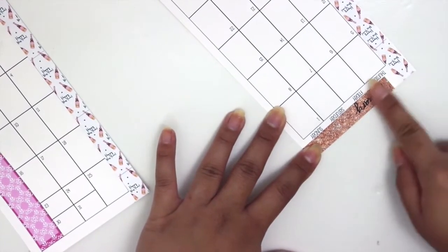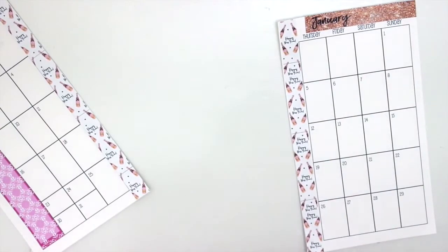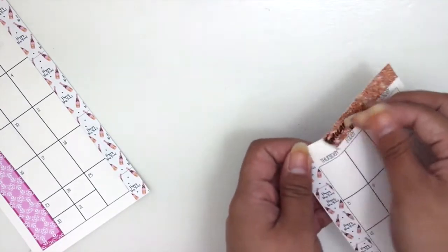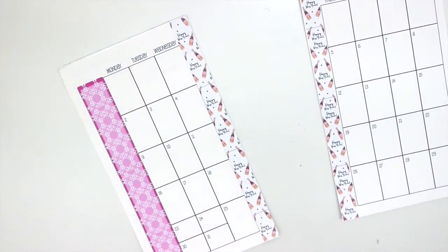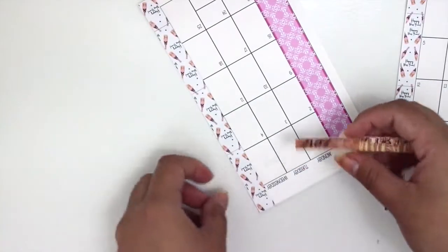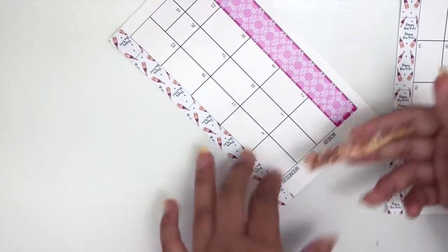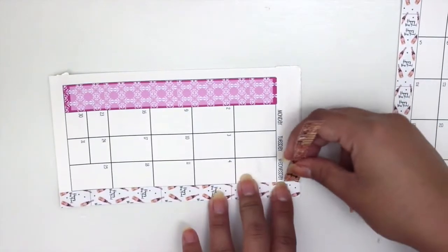I'm going to line it up like that since it doesn't cover all the way. I wanted to do this on the other side like I usually do, but it won't let me, so we're just going to leave it like that. Then we're going to do the other side.